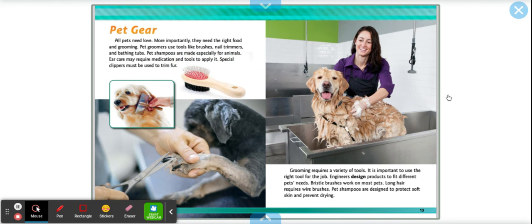Pet gear. All pets need love, and most importantly they need the right food and grooming. Pet groomers use tools like brushes, nail trimmers, and bathing tubs. Pet shampoos are made especially for animals. Ear care may require medication and tools to apply it. Special clippers must be used to trim fur. It is important to use the right tool for the right job. Engineers design products to fit different pet needs. Bristle brushes work on most pets, while long hair requires wire brushes. Pet shampoos are designed to protect soft skin and prevent drying.